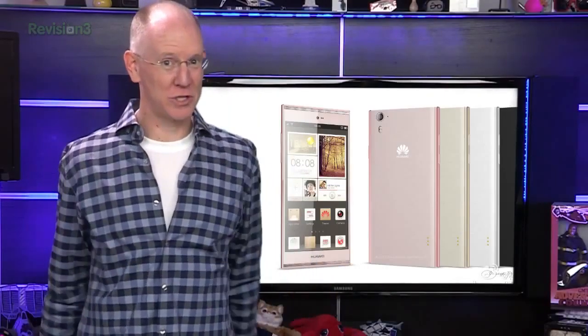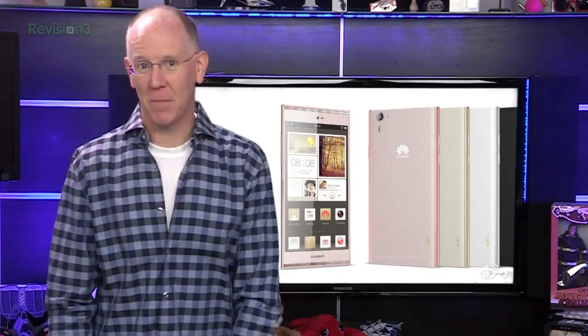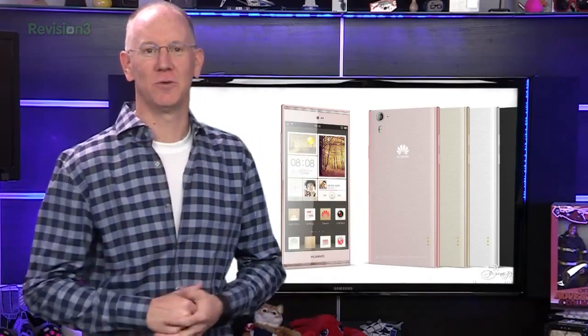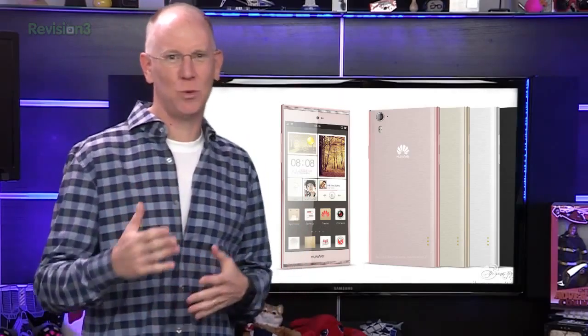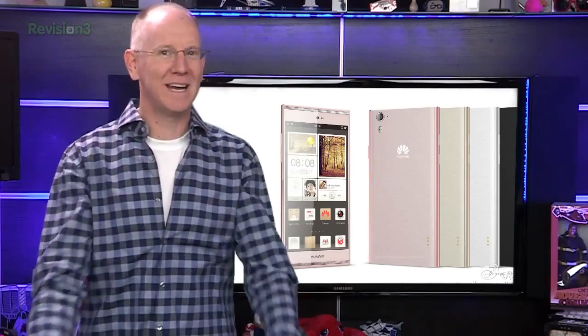Huawei, currently the world's third largest mobile phone producer, announced a new flagship model called the Ascend P7. The Ascend P7 will take on the Samsung Galaxy S5, HTC One M8, and Sony Xperia Z2 with its 5-inch 1920x1080 display.